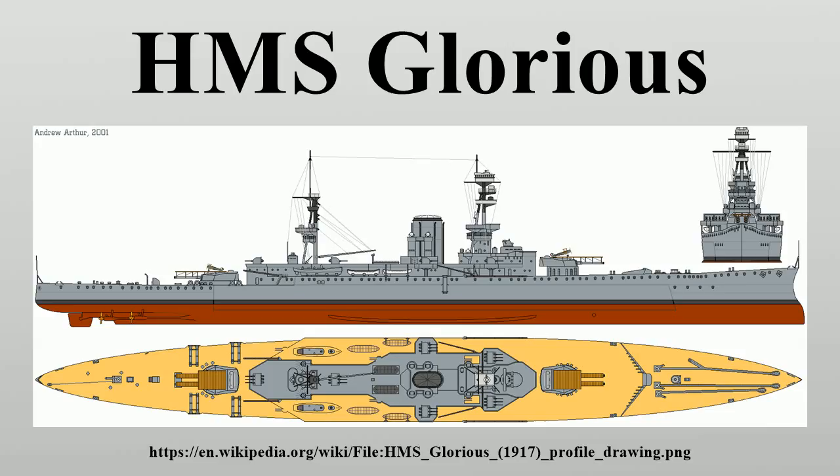The ship received flying-off platforms on top of her turrets in 1918. A Sopwith Camel was carried on the rear turret and a Sopwith 1½ Strutter on the forward turret. She was present at the surrender of the German fleet on 21 November 1918. Glorious was reduced to reserve at Rosyth on 1 February 1919 and served as a turret drill ship, also serving as flagship of the rear admiral commanding the Devonport Reserve between 1921 and 1922.